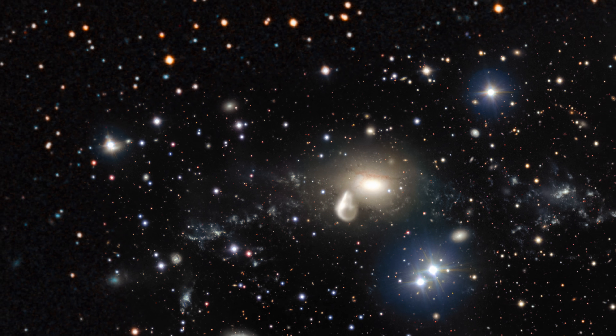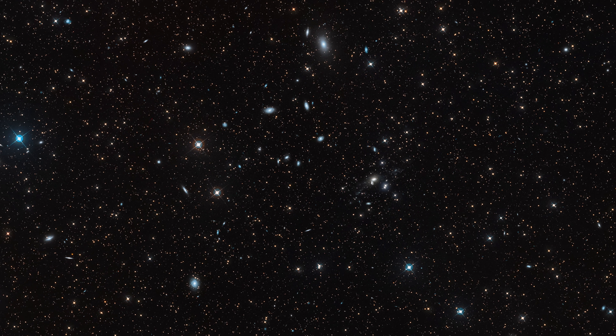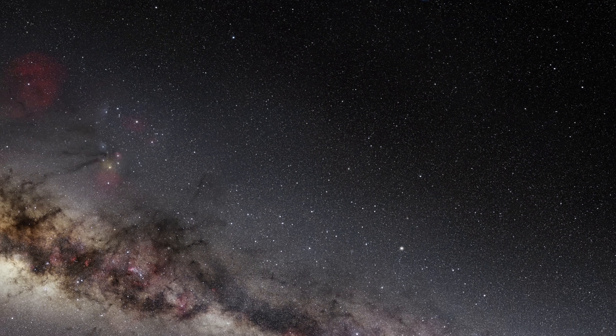The universe is 13,800 million years old. Light travels very rapidly, but the distances are so huge.